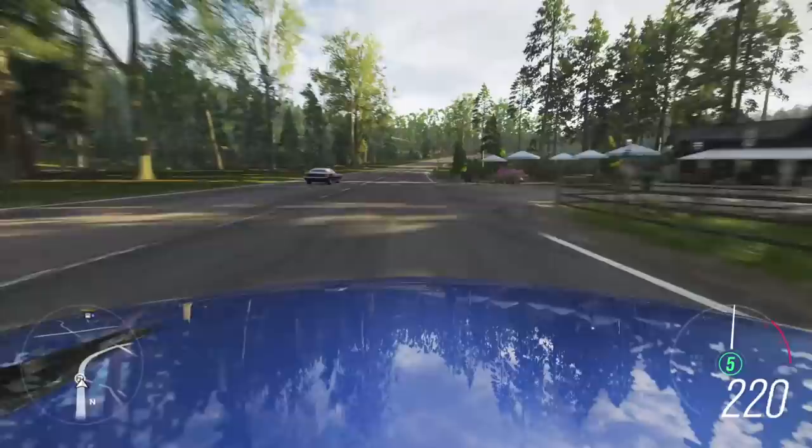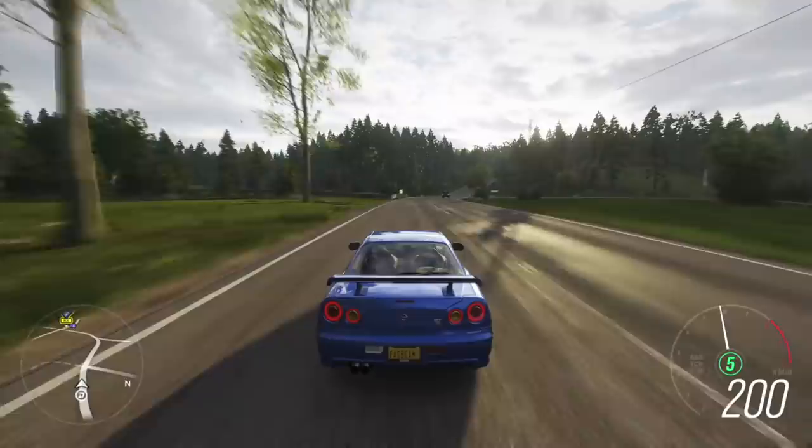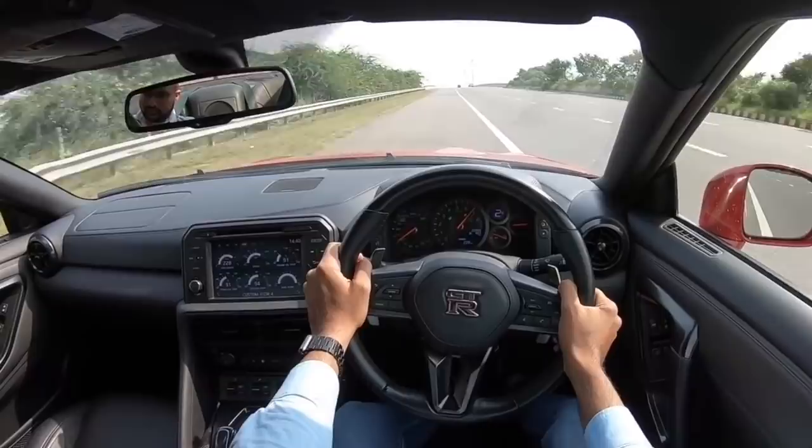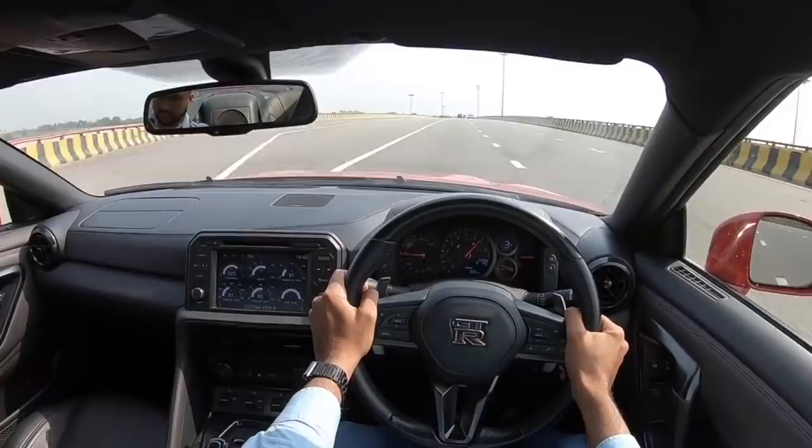I don't know why they tamed down the current GTR, which was launched almost 10 years back at a very attractive price. Then they realized it was such a success, raised the price, didn't give it comprehensive updates, and somehow it's lost its charm — although I've driven it.